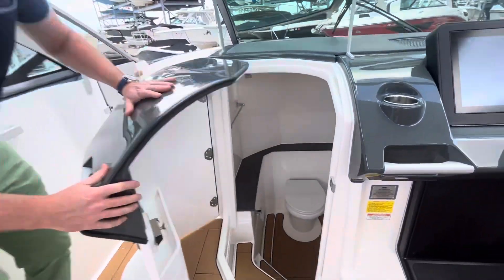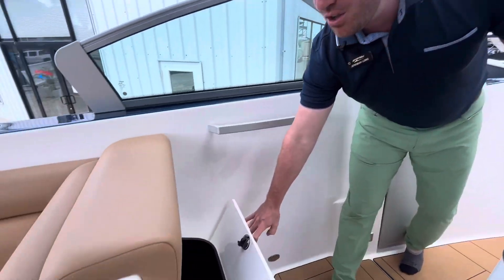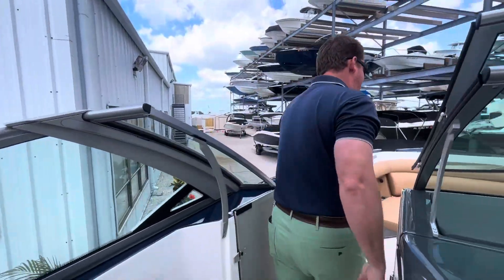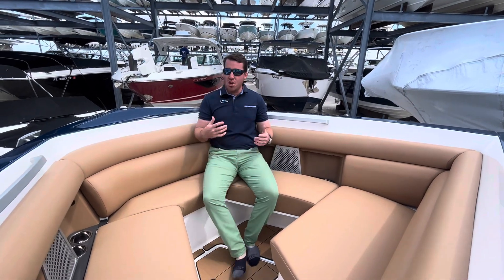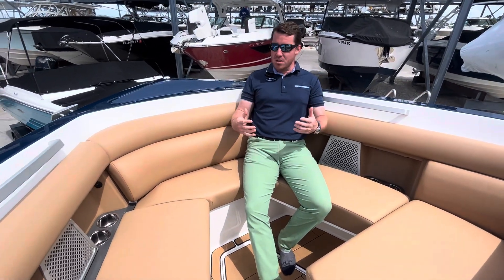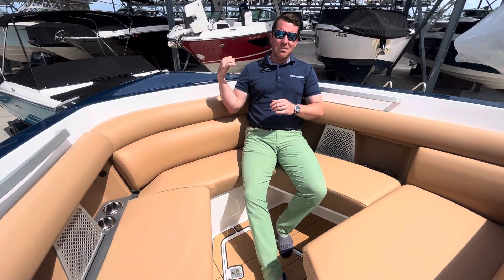One of the largest bathrooms you can find in a boat this size. And that tip to entertaining: Aviara throws in a second trash can right here — there's actually one in the rear of the boat and one here — because you want room for everyone hanging out. At the bow, this boat is so deep and so comfortable. These are some of the nicest, most plush backrests; you can actually relax here with tons of drink holders and stereo controls.